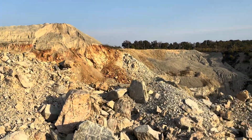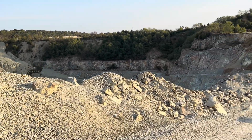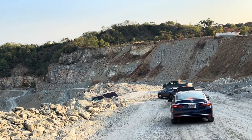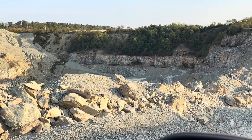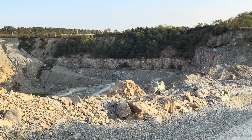All right, guys, we're here at H&K Penn, Maryland Quarry. Jay is our supervisor of the quarry site. We're going after gem quality serpentine.